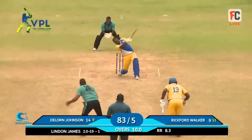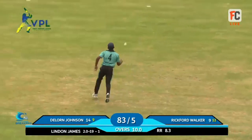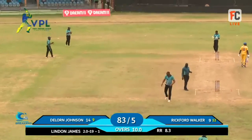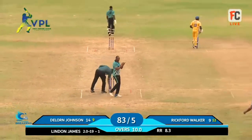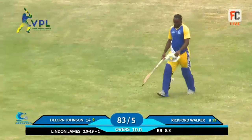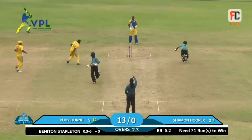He hadn't played for a while but then came along quite well and made it into a nice competition. Skied, skied - one down to long on, and the safe hands of Shaman Hooper come around and take another catch. That's the end of the Breakers innings, ending on 83 for six.